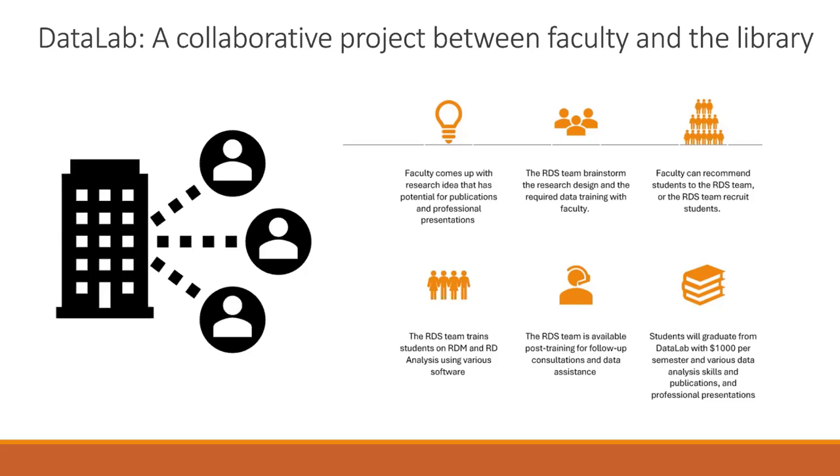We require those students to attend at least four of our data services classes — that's mandatory for being in the Data Lab — in addition to customized training for that project. Some of those courses are general, like research data management, which is one of our required classes. Once we take the students and train them, we follow up with consultation and troubleshooting. If they are designing a survey and run into some hiccups along the way, they can reach out to us and we set up follow-up consultations and answer all their questions.